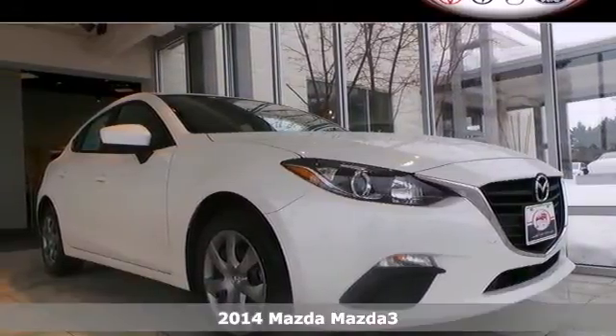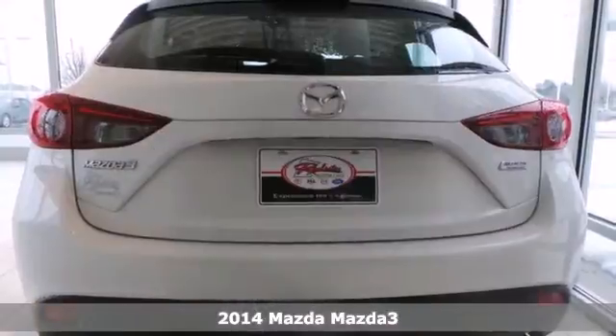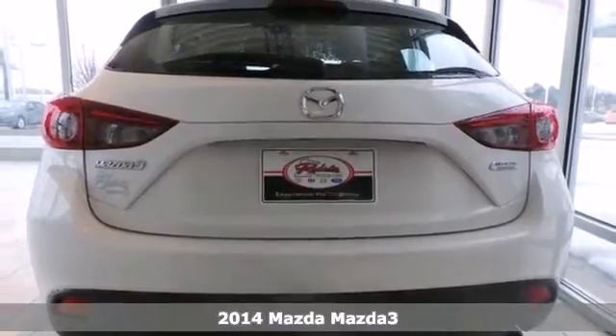It's a 2014 Mazda 3. Expect nothing short of greatness in this Mazda 3.